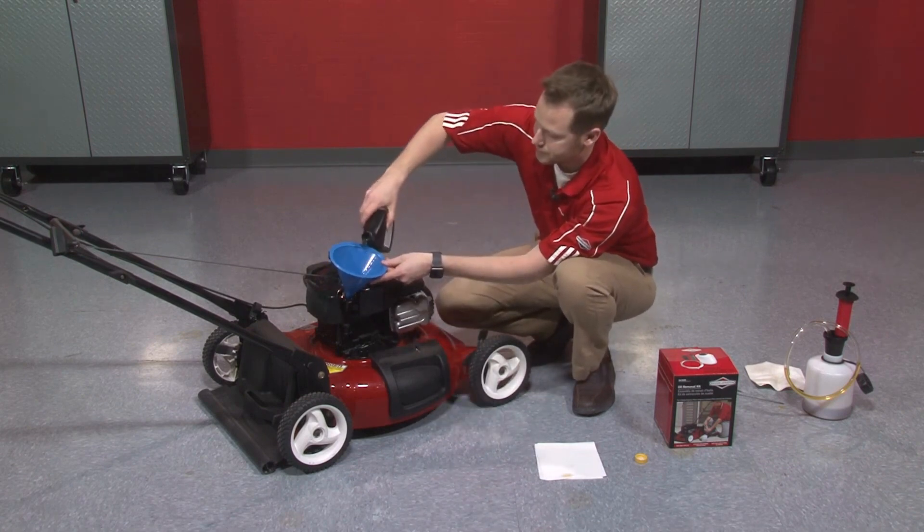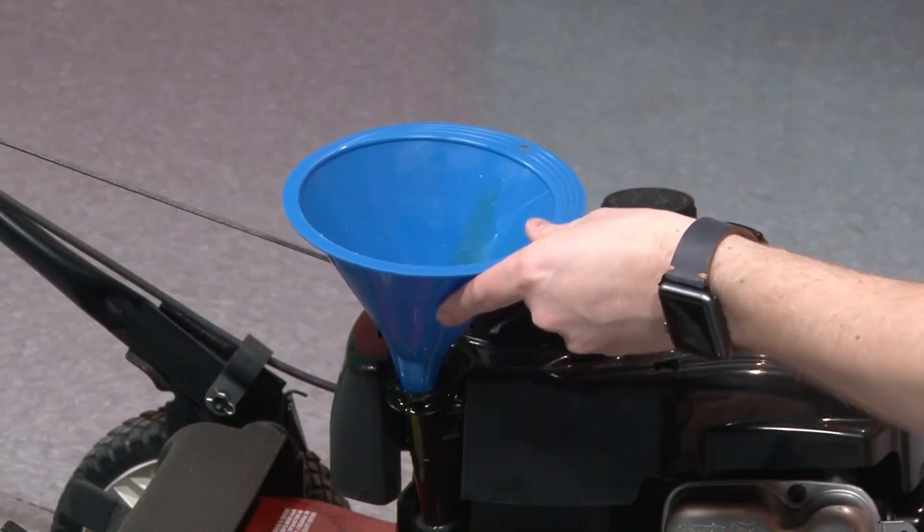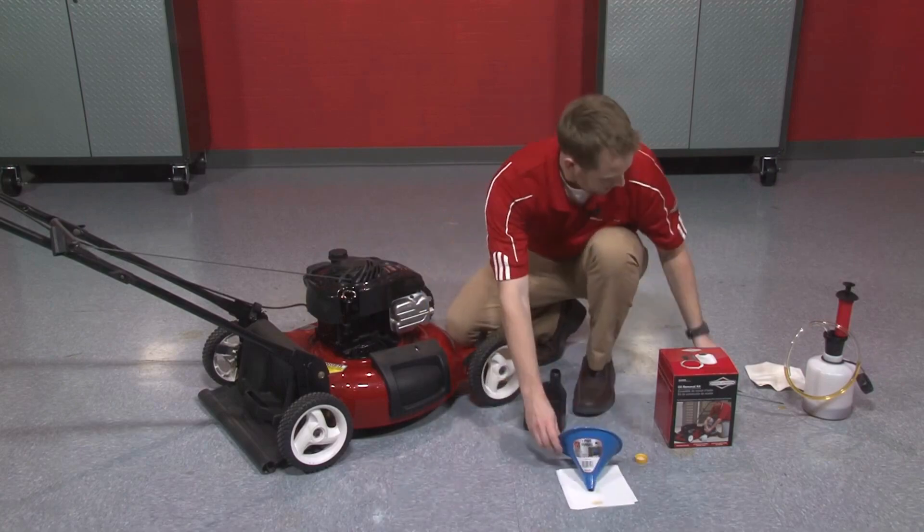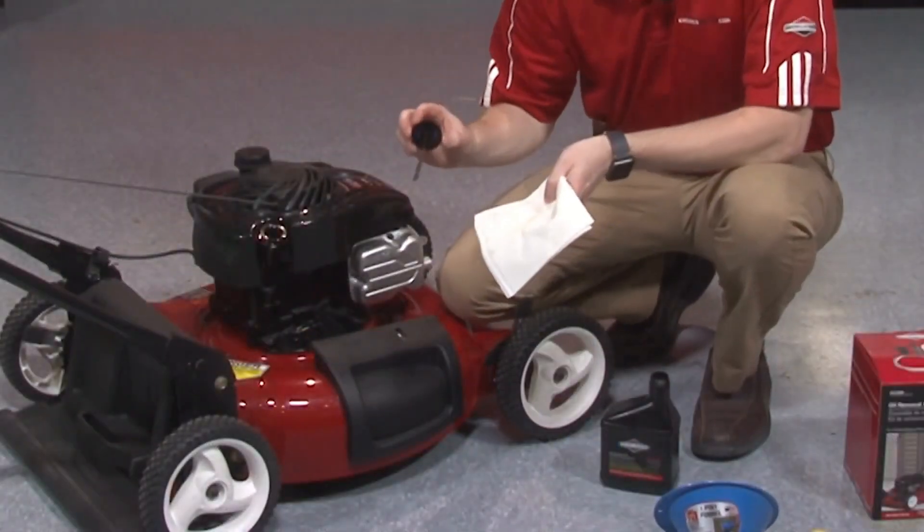Additionally, the engine's manual recoil starter is easy to use, making it a great choice for those who don't want to fuss with electric starters.